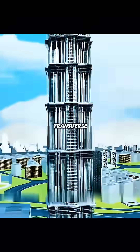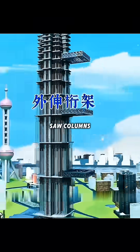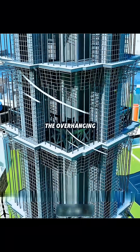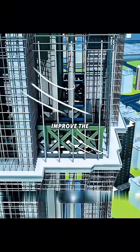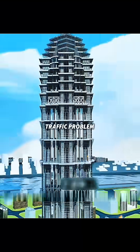If you add three overhanging transverse frames on the outside of the building and connect them with the outer columns as a whole, even in strong winds, the connection points of the overhanging transverse frames can disperse the force and fundamentally improve the building's wind and earthquake resistance.